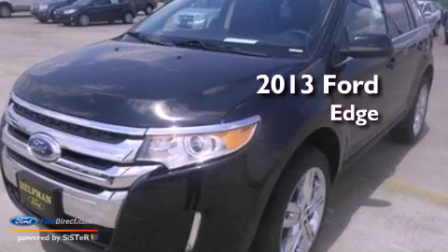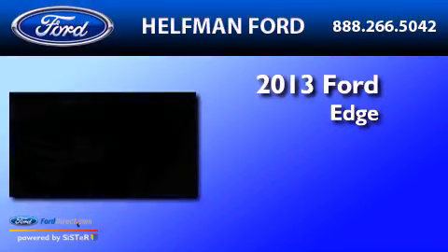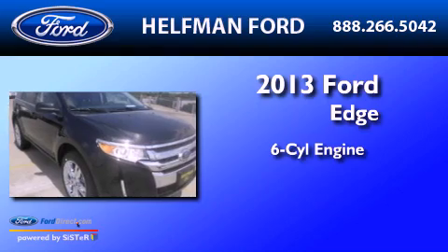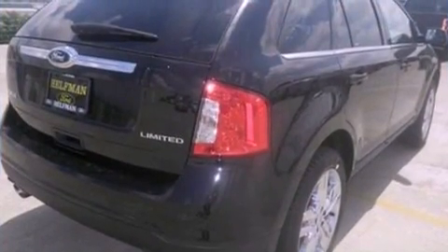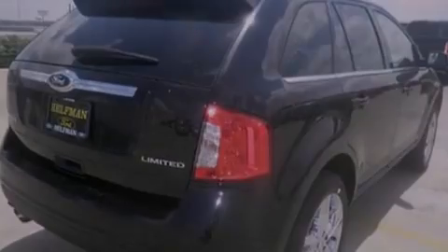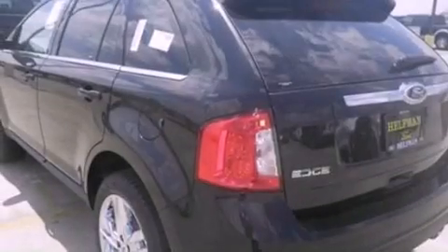This is a brand new 2013 Ford Edge. It has a six-cylinder engine and an automatic transmission. Its top features include Bluetooth cell phone integration, a parking camera, and heated front seats.